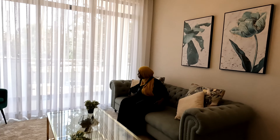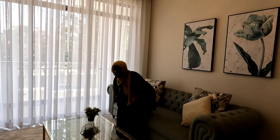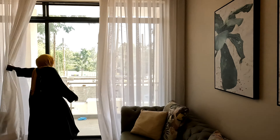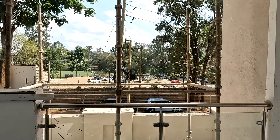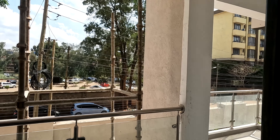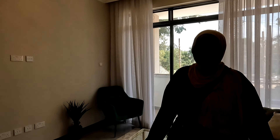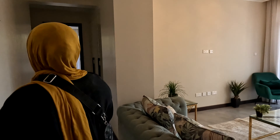Wow, and it has a balcony. It is very big. It's very dusty, we don't want to go in but come, let's see the bedroom.